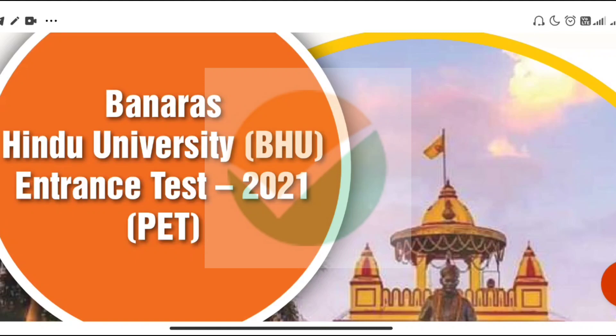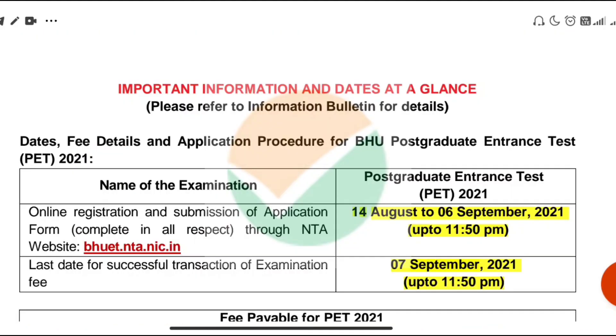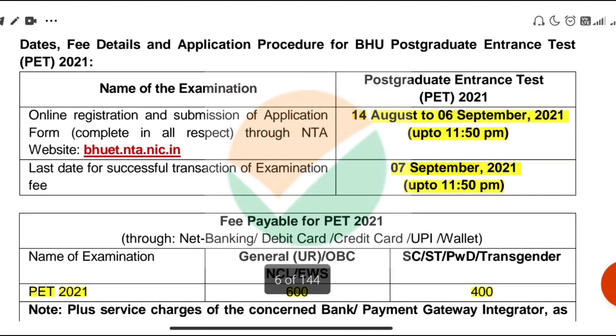We will discuss all the dates and information in this video. As you will know, BHU is the postgraduate entrance test conducted by NTA. Here are some official dates from the information bulletin: the online registration or application will start on 14th August.